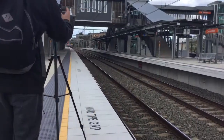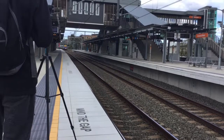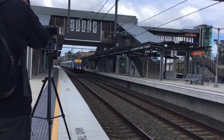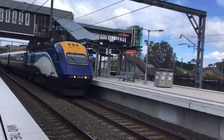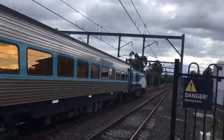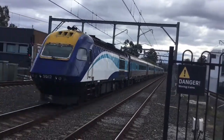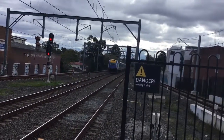Here we have NT-35, the Grafton XPT. Here we have GL109 and XPT-2006. Alan Parker, XPT-2017.